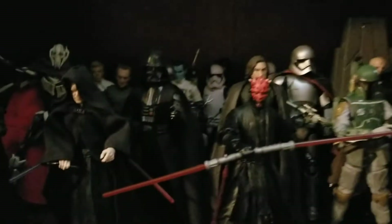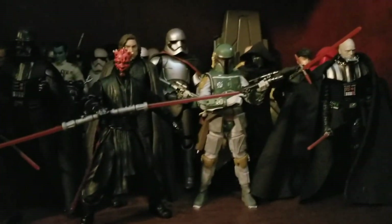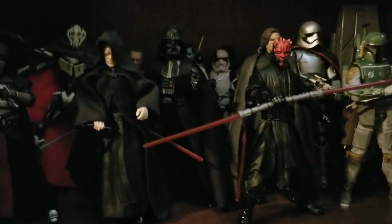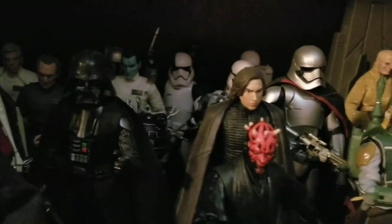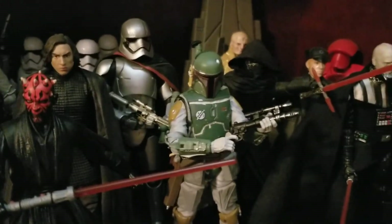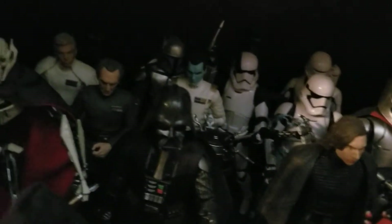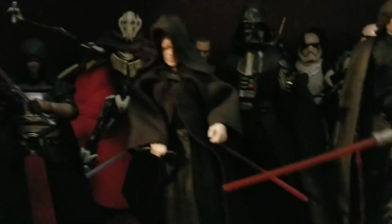Down here is my Star Wars villains shelf. We have Darth Maul front and center because he's one of my favorites. Then we have unmasked Darth Vader, masked Darth Vader, the Emperor, General Grievous, Darth Revan - correct me if I'm wrong - Tarkin, Snowtroopers, Captain Phasma, Snoke in his chair, Kylo Ren in two versions, Hux, and Boba Fett. This is essentially all the Sith lords and evil characters from Star Wars lore.